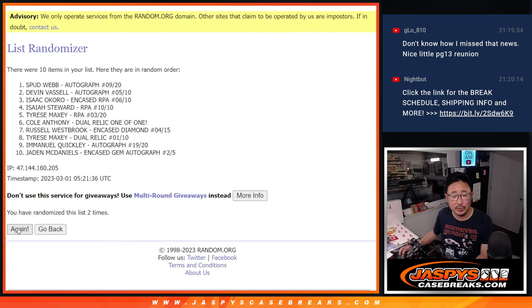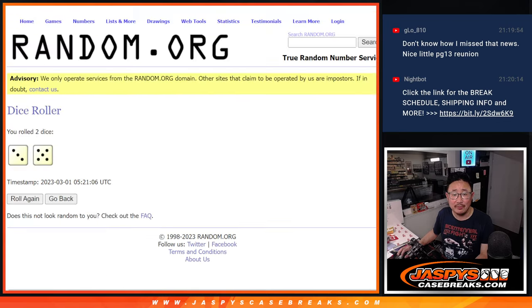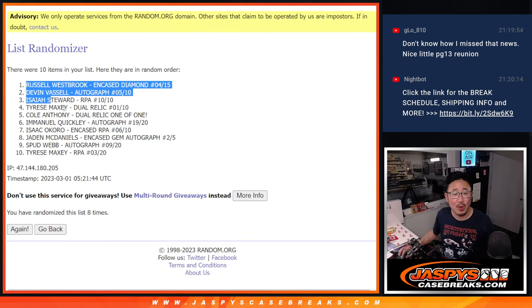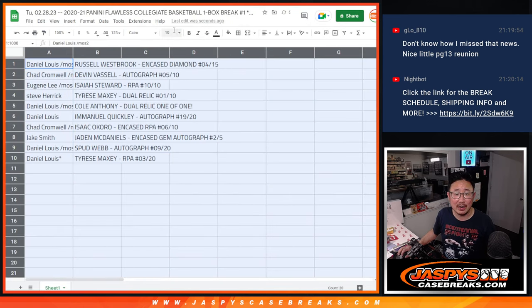Rolled one through eight for hits, fingers crossed on the final eighth roll. We got the Westbrook on top and the Tyrese Maxey RPA on the bottom.